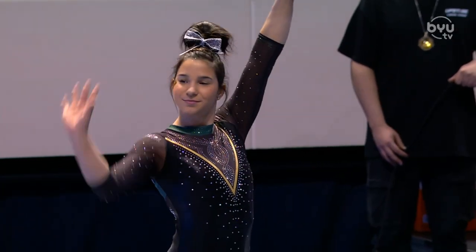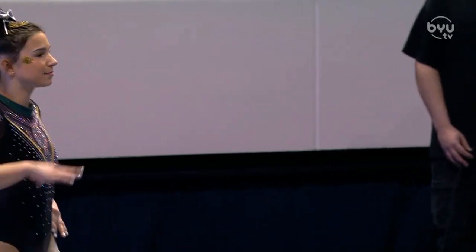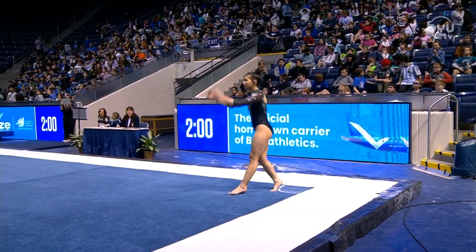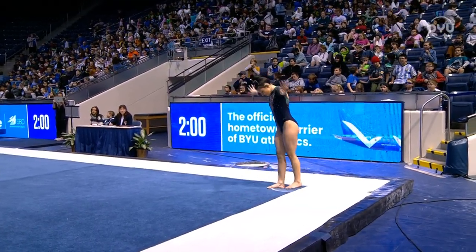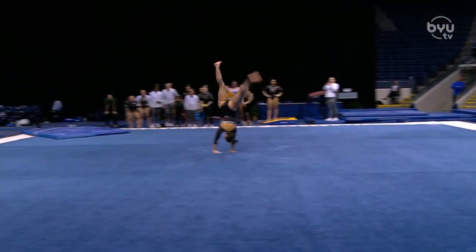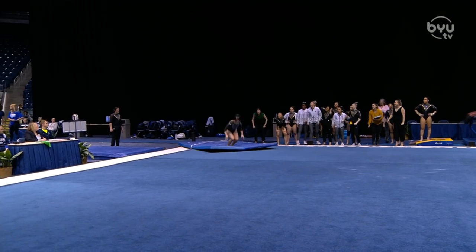What we have seen trend for BYU this season is when they do have an early fall, they typically have another one, and they're counting at least one fall. That's what we're hoping to not see tonight, but that has been a little bit of a pattern, unfortunately.